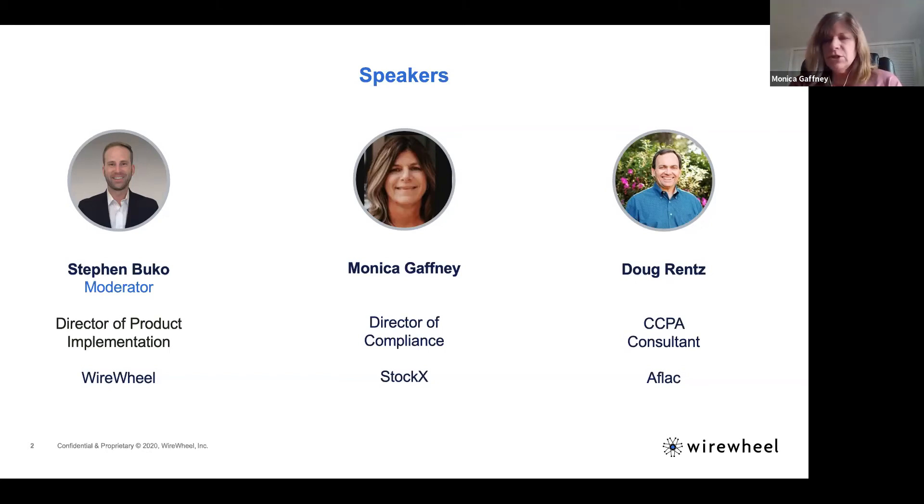I'm Monica Gaffney. I've been with StockX for just over a year now. For those of you that don't know, StockX is basically a marketplace — it was the first stock market of things, a very unique platform that mimics the stock market concept when it comes to purchasing goods. The company has experienced significant growth from a global perspective over the last few years, and we'll touch on things we've had to deal with not only in the US but globally as well.